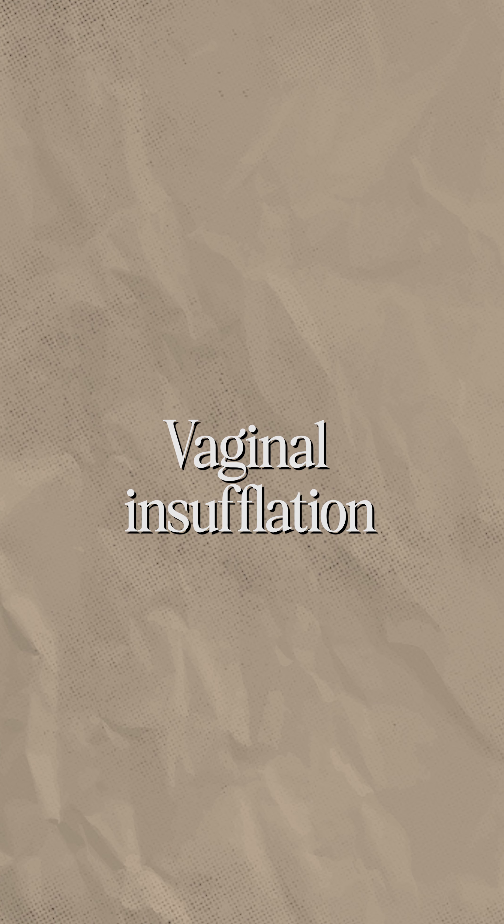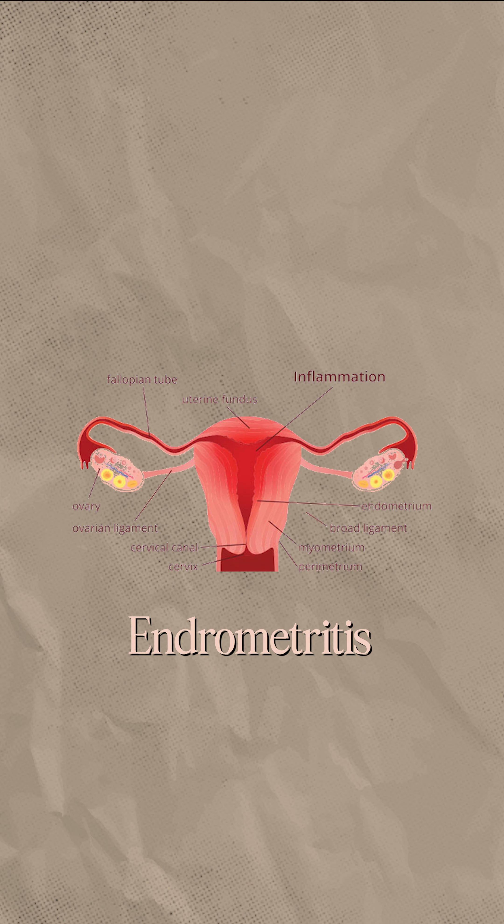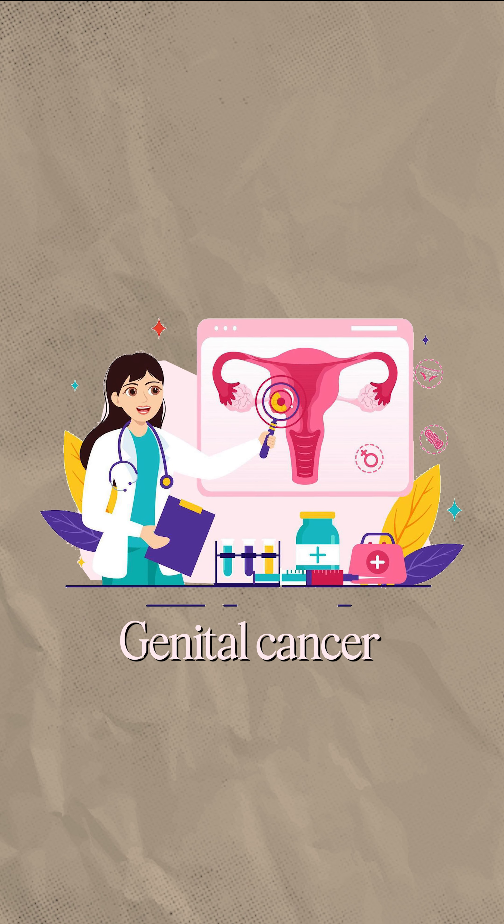Next is vaginal insufflation, which is given to females. The main conditions treated include endometriosis, endometritis, genital cancer, pelvic inflammatory disease, or any pelvic-related disease condition. In those conditions, we give women vaginal insufflation.